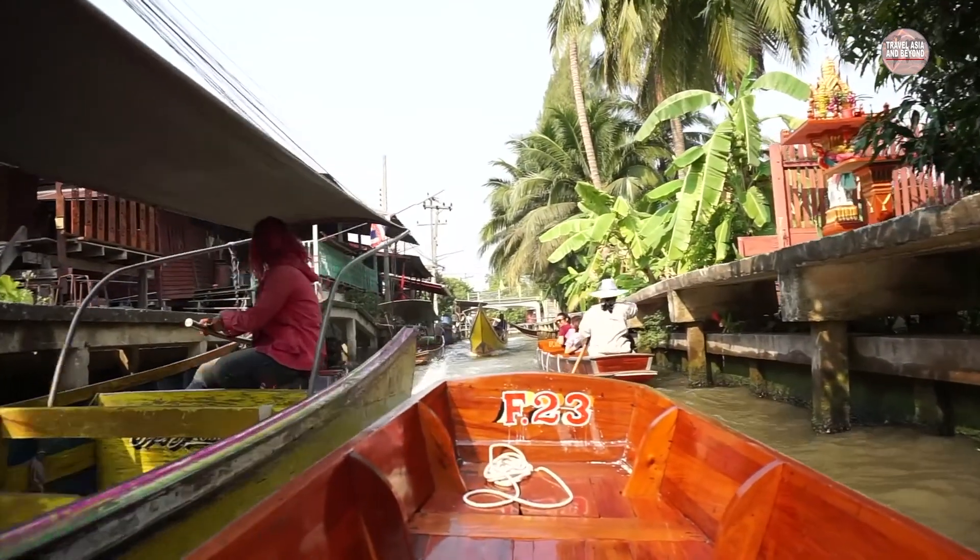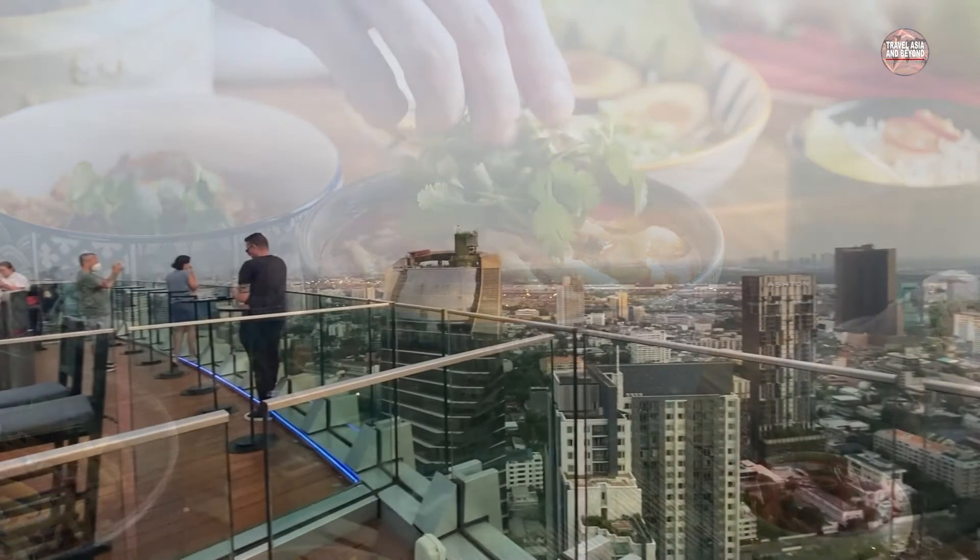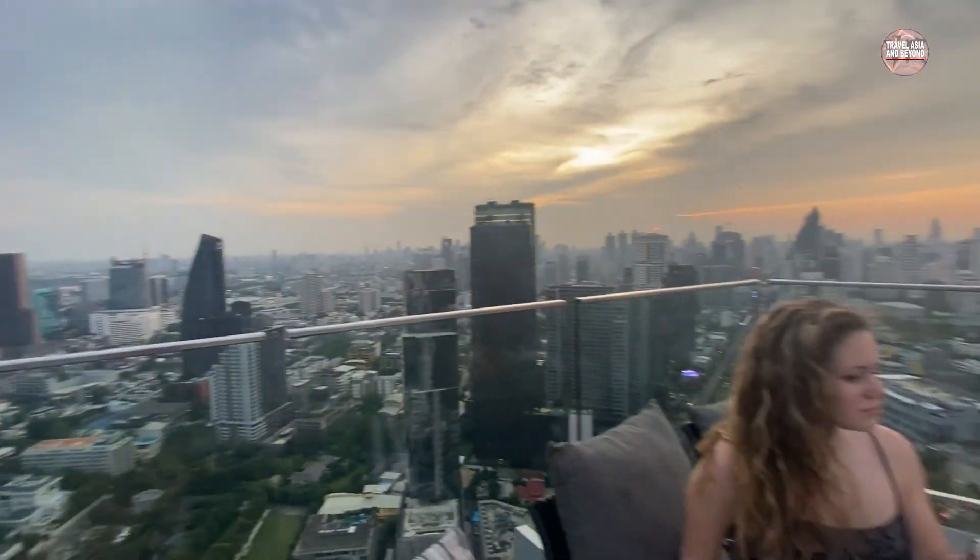Then you can head back to the river and venture on to a riverside restaurant or a rooftop bar for a sunset cocktail.